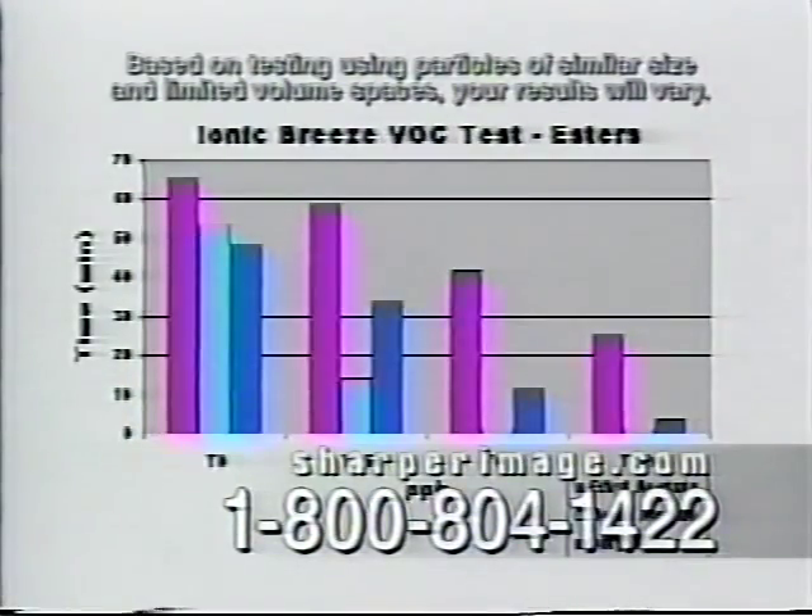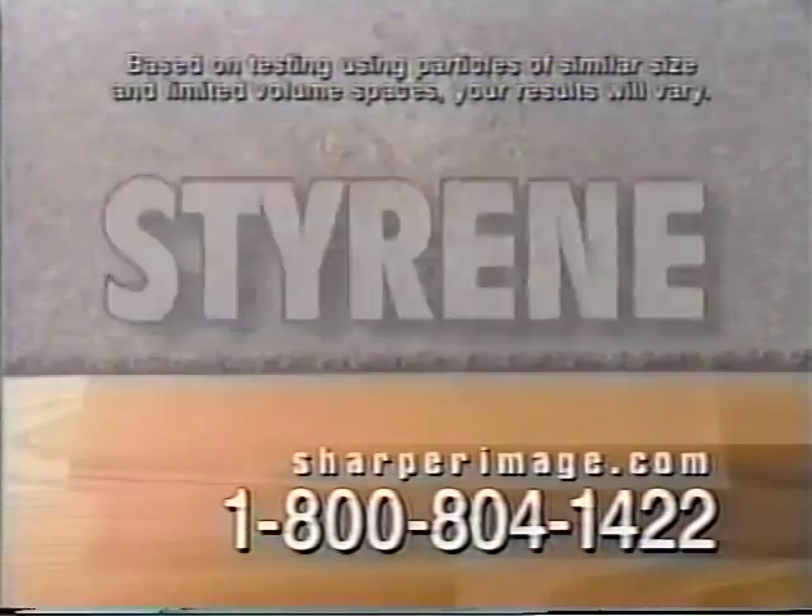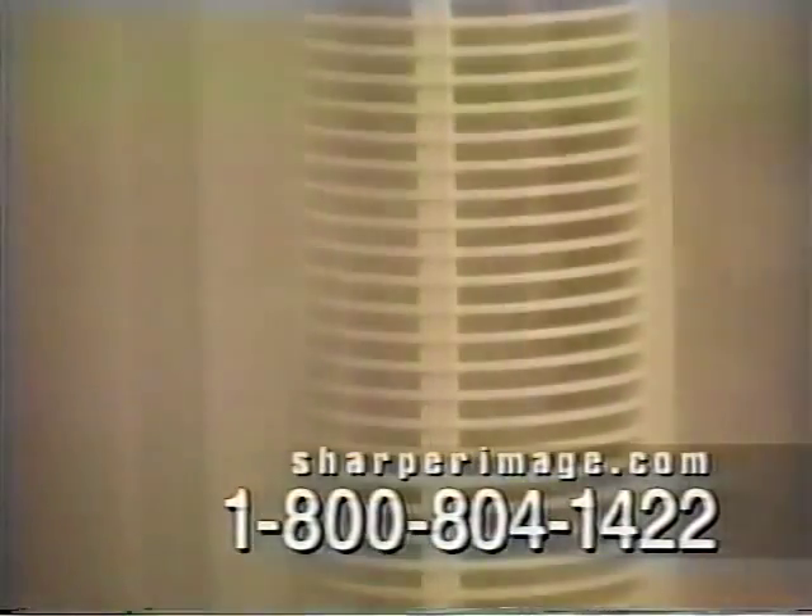Studies have proven the Ionic Breeze removes allergens such as pollen and animal dander. And amazingly, it even removes some harmful airborne chemicals from carpeting, flooring, paint, and household cleaners. It eliminates smoke and offensive odors, and leaves your house smelling fresh and clean.